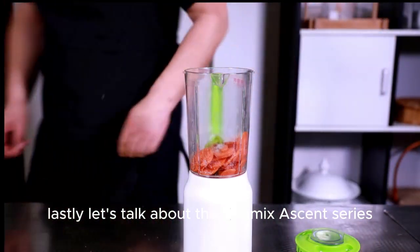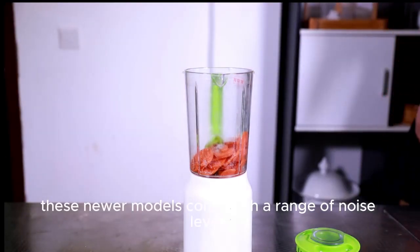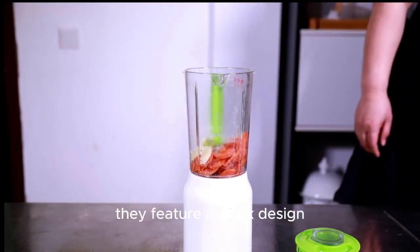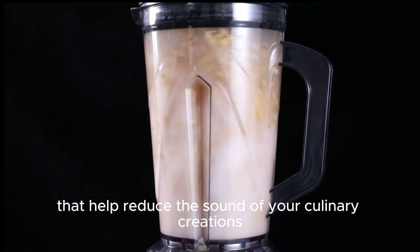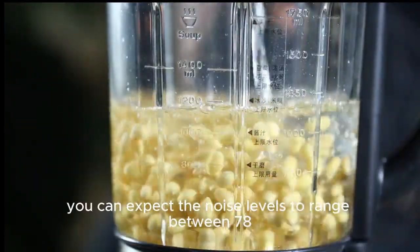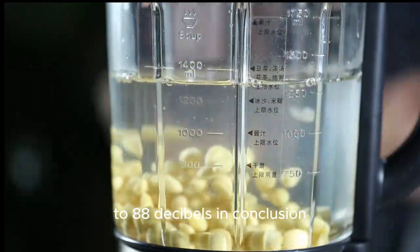Let's talk about the Vitamix Ascent Series. These newer models come with a range of noise levels, but they're generally designed to be quieter than the older models. They feature a sleek design and are built with noise dampening features that help reduce the sound of your culinary creations in the making. Depending on the specific model within the Ascent Series, you can expect noise levels to range between 78 to 88 decibels.